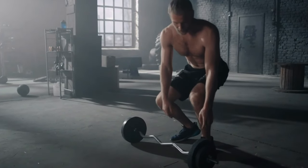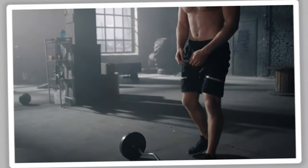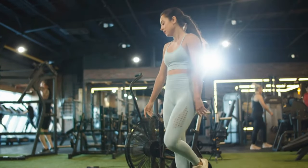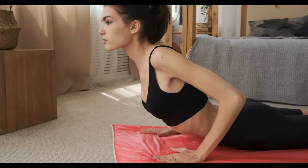Hey there! Amazing job smashing that workout. But before you call it a day, let's dive into one of the most crucial parts of your fitness routine: post-workout stretching.